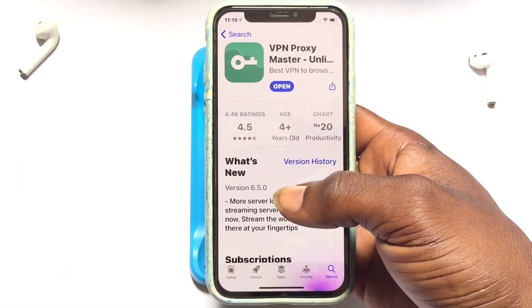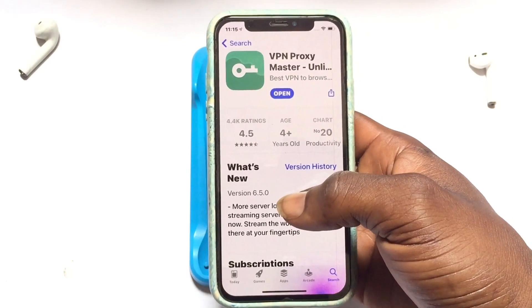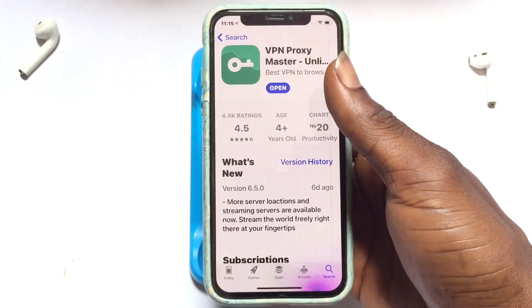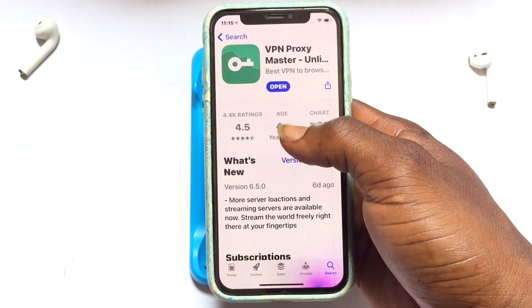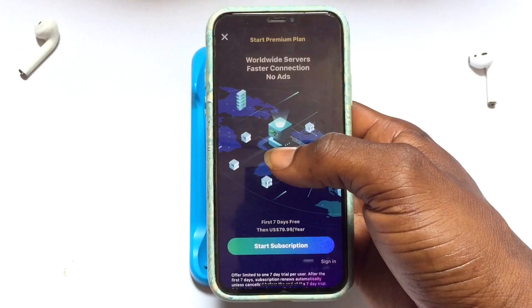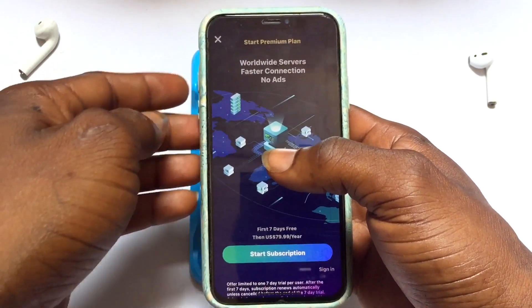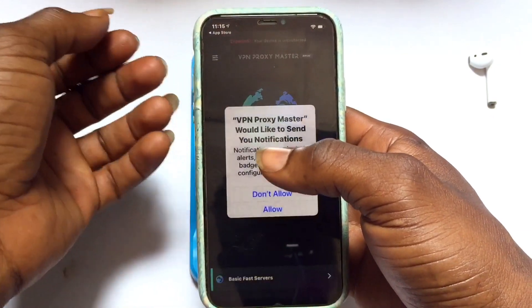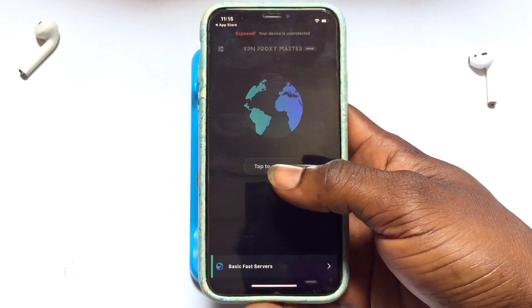This VPN has 4,400 ratings and 4.5 out of five reviews, and they say more server locations and streaming servers are available — stream the world freely. When you open it up, like most of these VPNs, it will try to impose a pro version on you, but you will always see a cancel option at the top. Go ahead and cancel the paid version if you are not ready to pay.